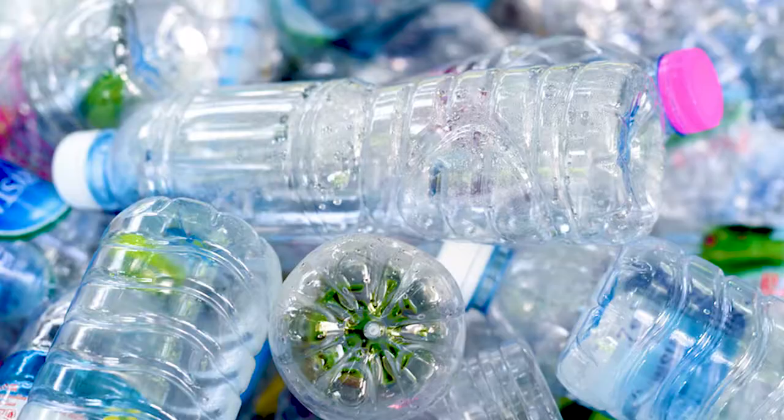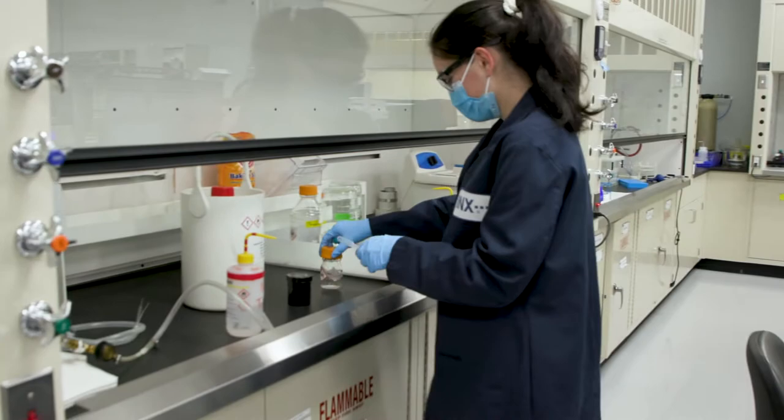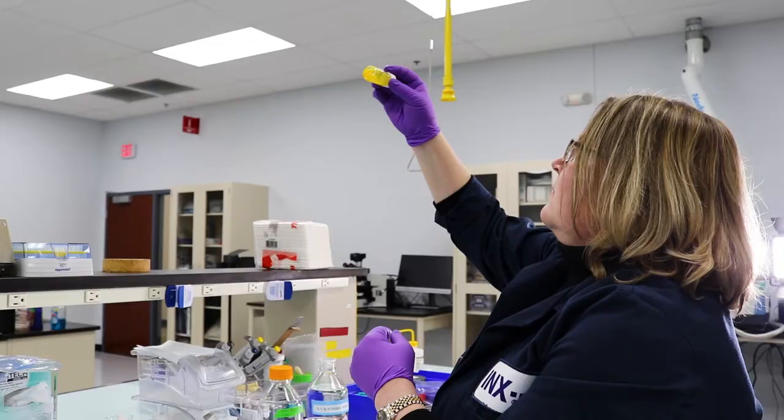But you probably don't realize some are rejected because the labels don't come off. Inks International decided to tackle this problem, launching a new product line: Genesis GS Washable Inks.